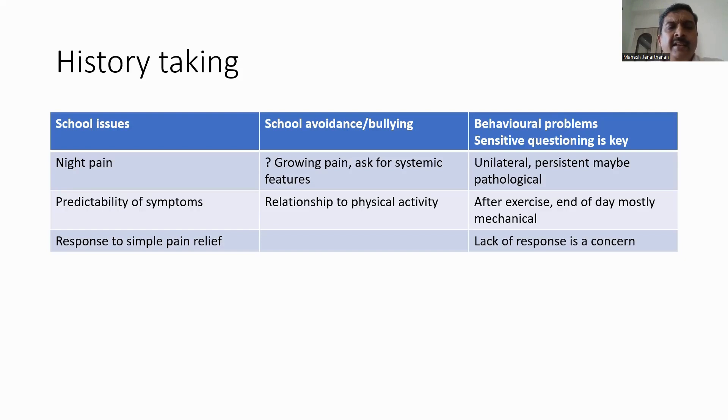Is there any predictability of symptoms — any relationship to physical activity? Pain that occurs after exercise, mostly at the end of the day, may indicate an underlying mechanical problem such as benign joint hypermobility syndrome, and may suggest something like Ehlers-Danlos or Marfan syndrome. Growing pain may also occur at the end of the day.